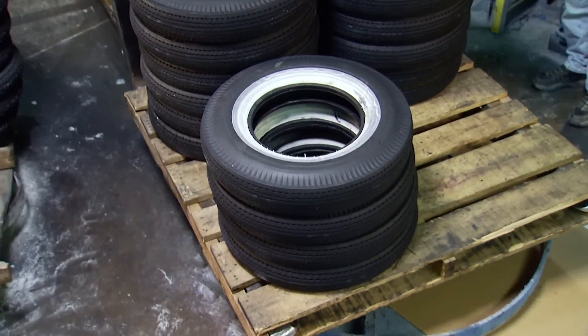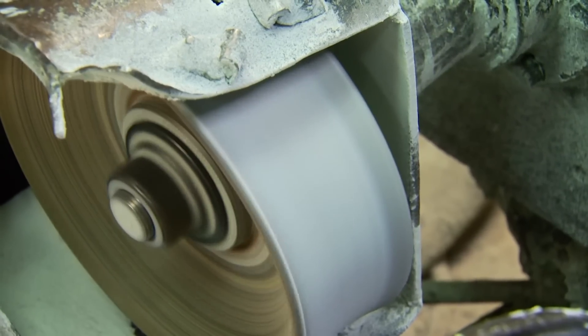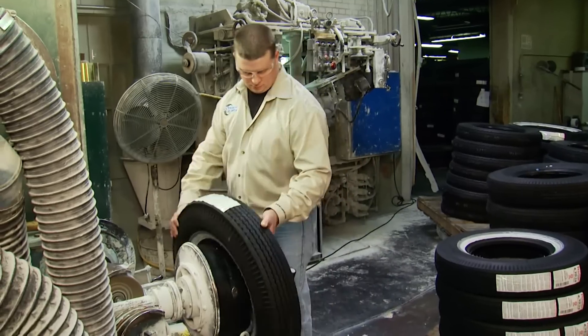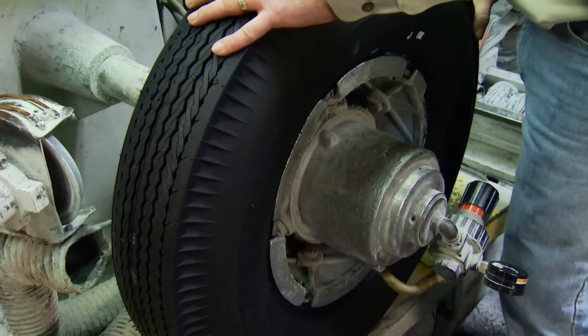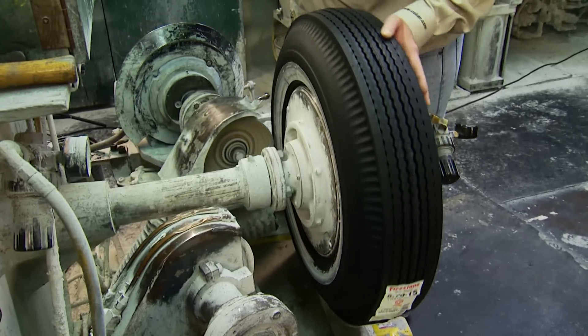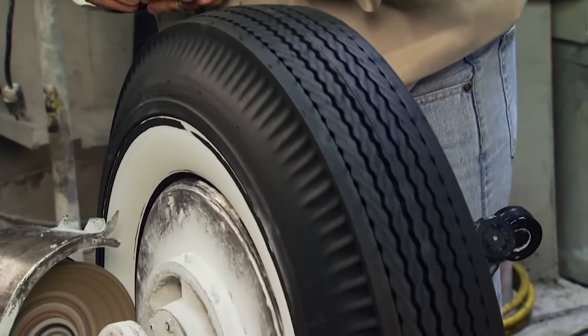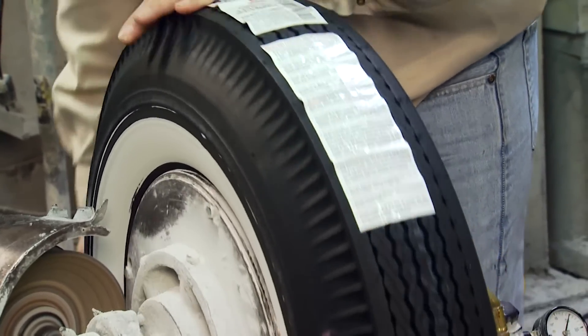When the tire passes inspection, it continues its path to the buffing area. Buffing is required on most white wall tires to clean off any black rubber that bleeds over during the construction process. A special attachment, based on the white wall width, lightly buffs the sidewall of the tire so the white wall is clean and white.